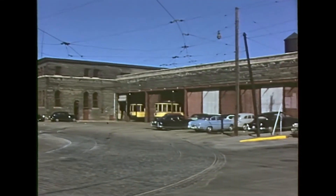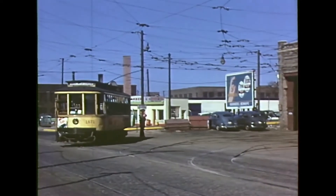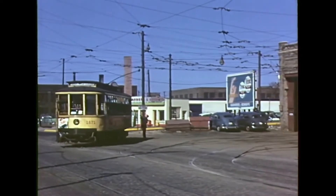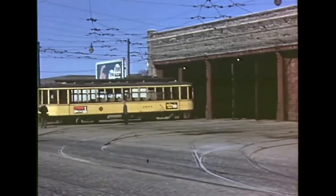This building survived as Superior Plating Company for many years and was finally torn down after 2005. It was the last of the car houses in service.